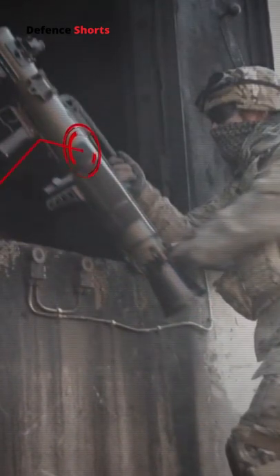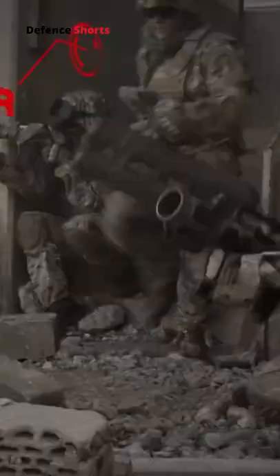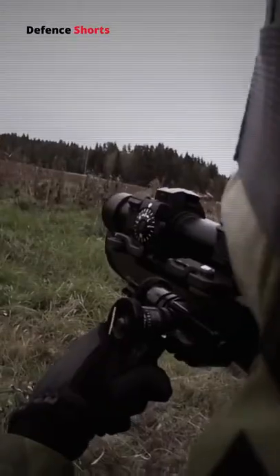The AT4 is a Swedish 84mm unguided, man-portable, recoil-less smoothbore anti-tank weapon built by Saab. The AT4 is designed to destroy or disable armored vehicles and fortifications, although it is generally ineffective against current modern main battle tanks, especially those with reactive armor.